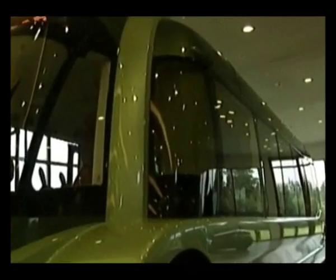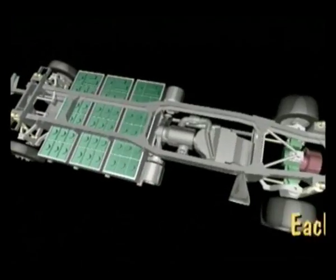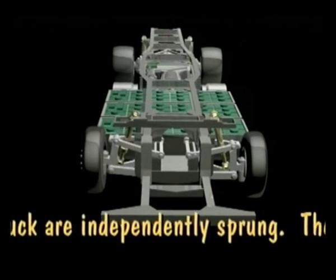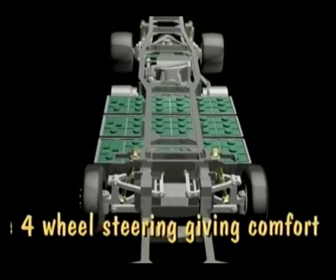The driver is placed in the middle to be in the safest position possible, between the front wheels. Each wheel on both the bus and the truck are independently sprung, and they both have four-wheel steering, giving maximum comfort and maneuverability.